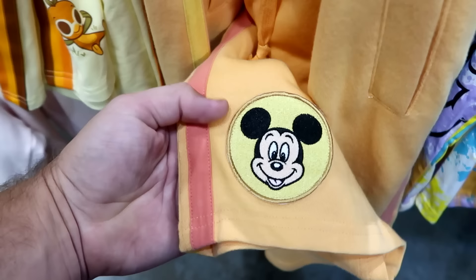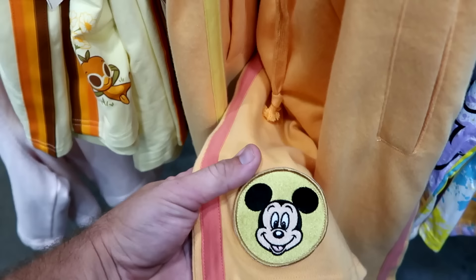Here's yet another pair with an embroidered Mickey Mouse logo and pinstriping — very soft and thin with pockets on either side. Really nice.